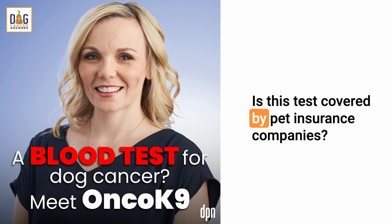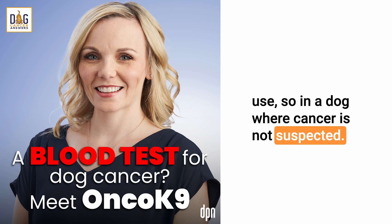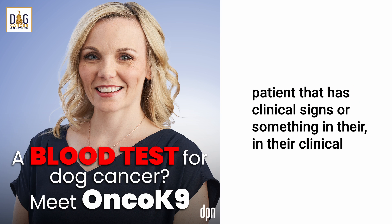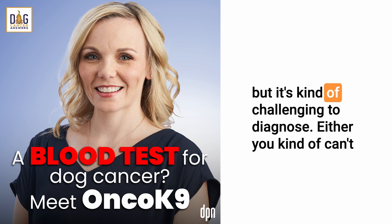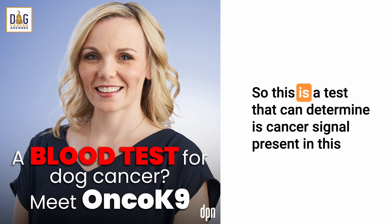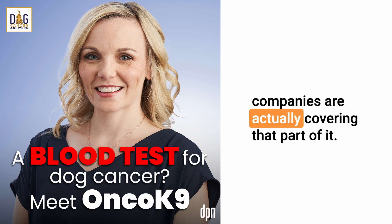Most insurance companies do not seem to be covering the test for screening use — in a dog where cancer is not suspected. However, another use for this test is as an aid in diagnosis: when a patient has clinical signs that make you suspect cancer but it's challenging to diagnose — perhaps you can't easily access that part of the body, or it would require advanced testing. For that use, where the veterinarian suspects cancer, some insurance companies are actually covering it.